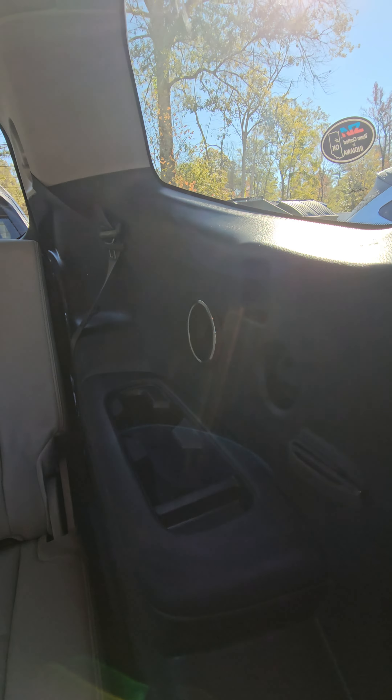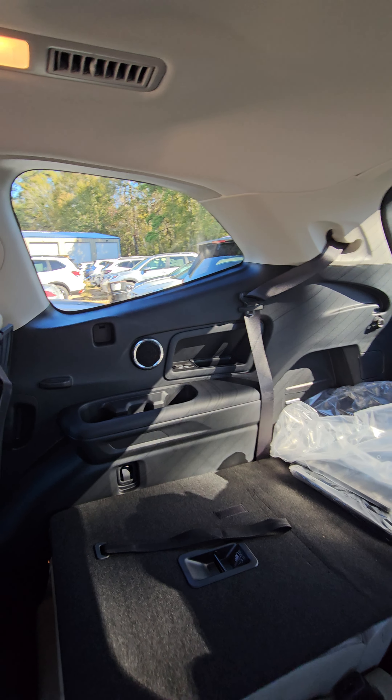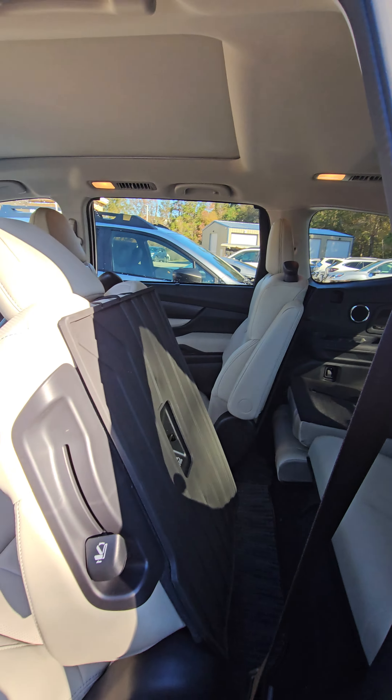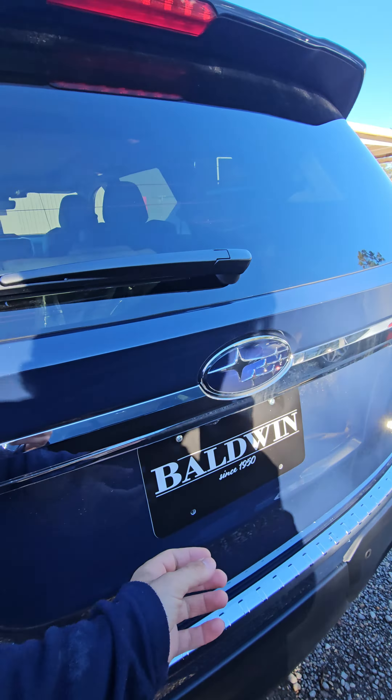You have speakers in the back as well as charging ports and cup holders on both sides — you just won't have the chargers on one side, but you'll have it on the other side inside the little cubby. Coming around to the back, you are going to have the power liftgate.